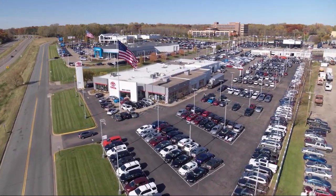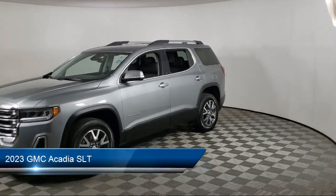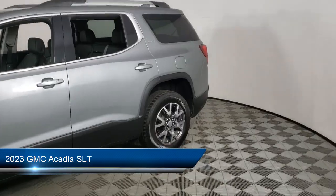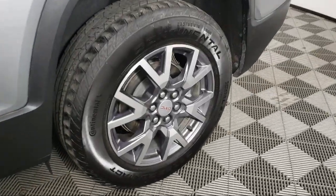Invergrove Toyota welcomes your interest in one of our great vehicles that comes equipped with navigation, leather seating, all-wheel drive, keyless entry, air conditioning, traction control, and cruise control.